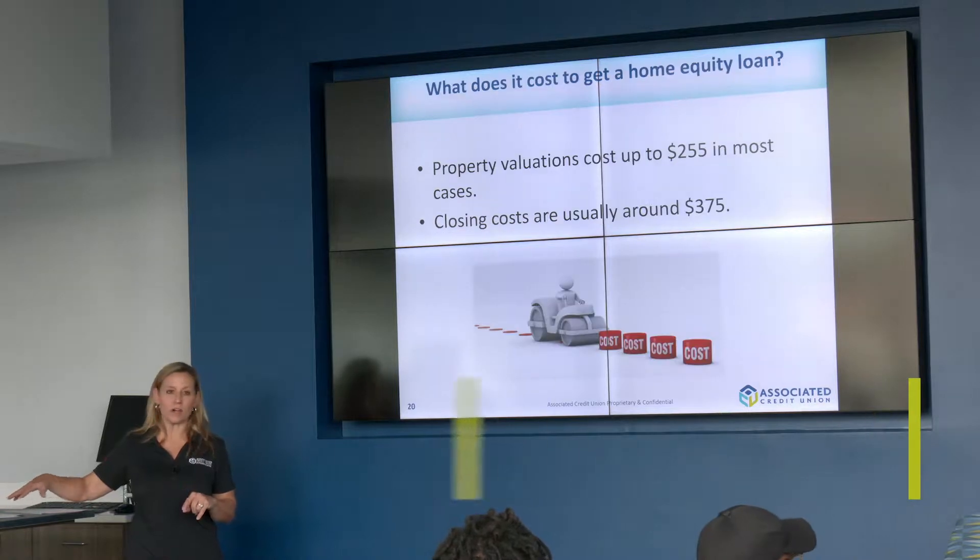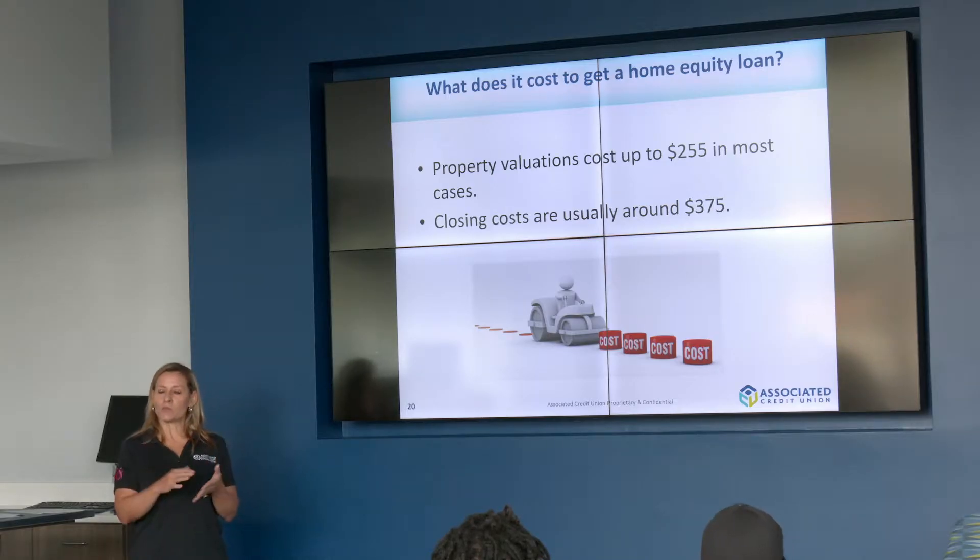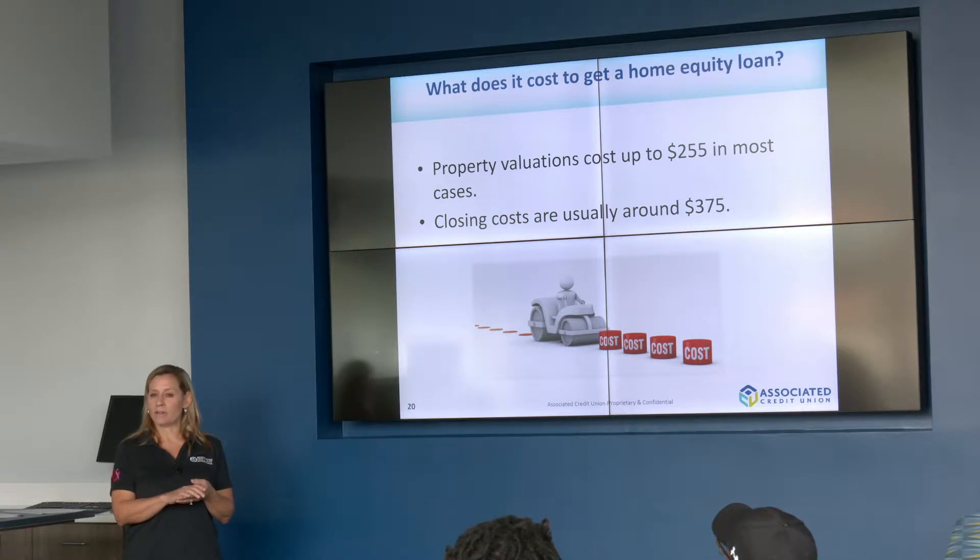The costs of our home equity loans are much less than our cash-out refinance first mortgages. Your loan-to-value is going to determine what type of appraisal you get. We have appraisals ranging from $100 up to $375, and it just depends on the amount you want and how much you owe on your home — that determines the loan-to-value.